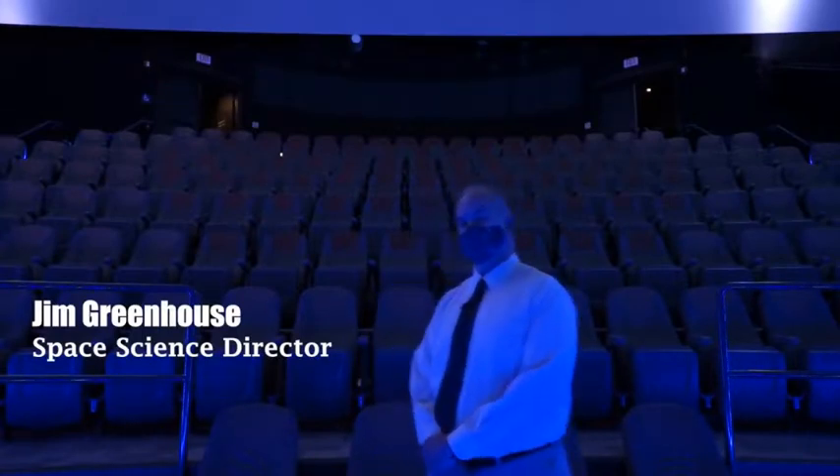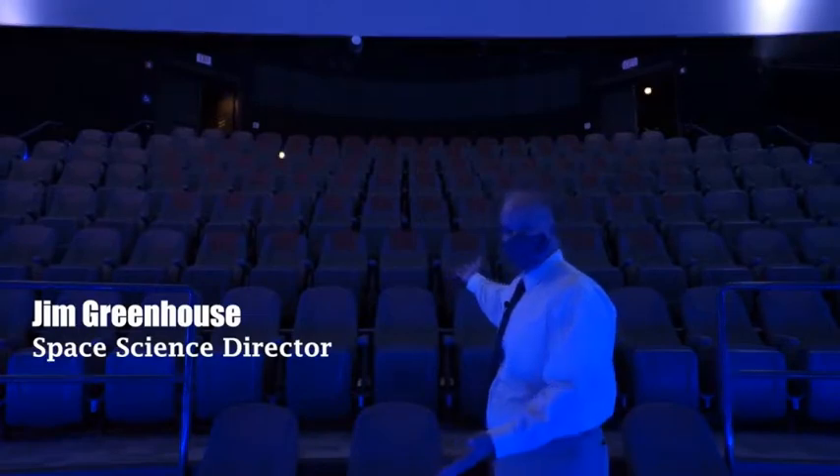I'm Jim Greenhouse, the Space Science Director, and I want to welcome you to our beautiful new planetarium interior that was worked on while the museum was closed.